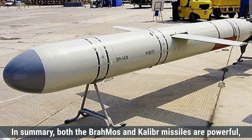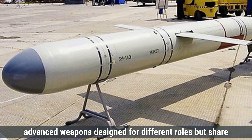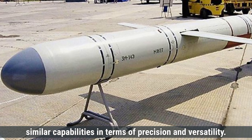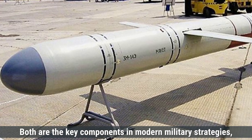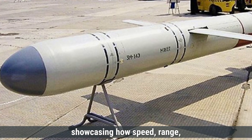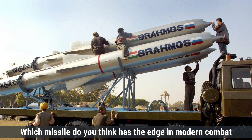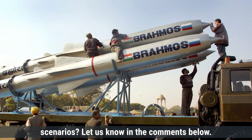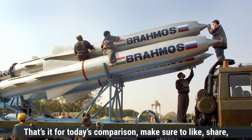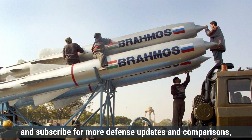In summary, both the BrahMos and Kaliber missiles are powerful, advanced weapons designed for different roles, but share similar capabilities in terms of precision and versatility. Both are key components in modern military strategies, showcasing how speed, range, and stealth can shape future warfare. Which missile do you think has the edge in modern combat scenarios? Let us know in the comments below. Make sure to like, share, and subscribe for more defense updates and comparisons. See you in the next video.